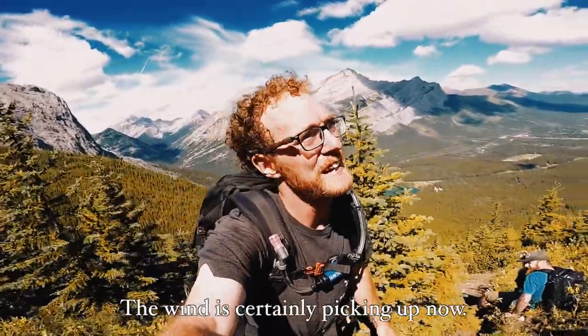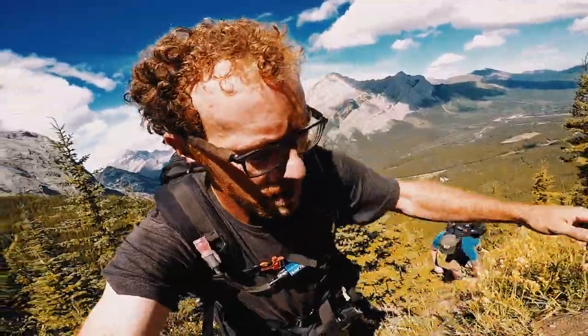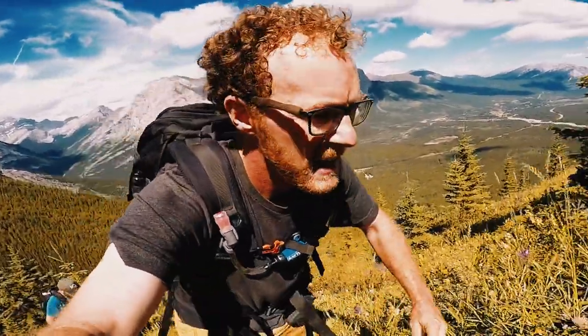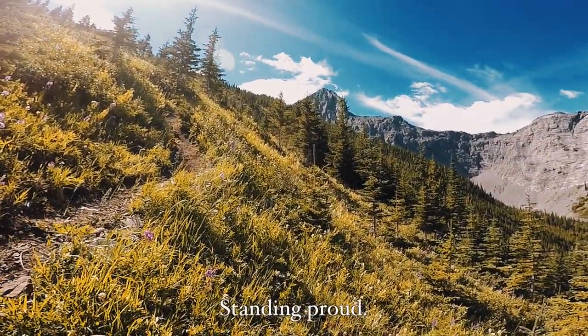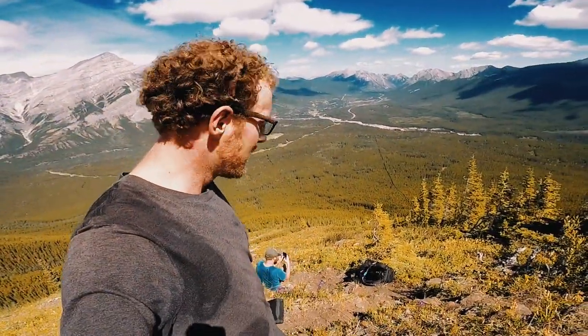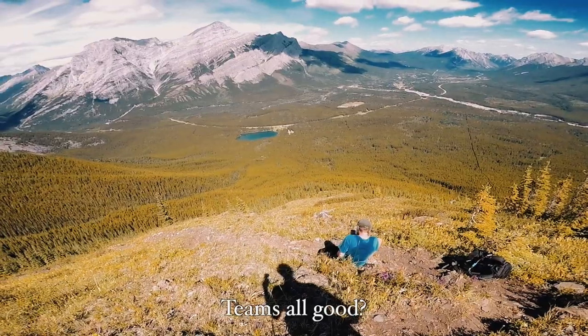The wind is certainly picking up now as we're coming up these steep switchbacks, and the view — as you can see — it's just incredible already. It looks like we can see the top, there she is, sitting proud. We decided to have our first break right here, we're gonna enjoy the view for a little bit. Team's all good!